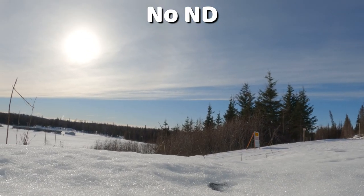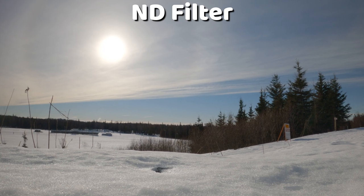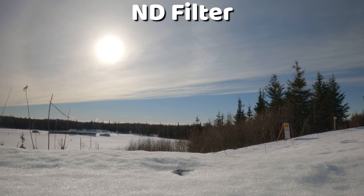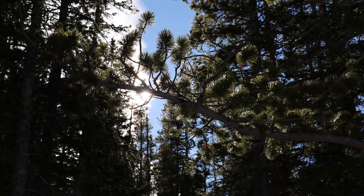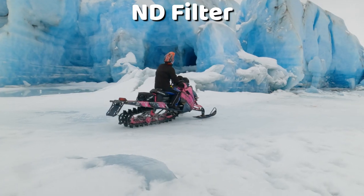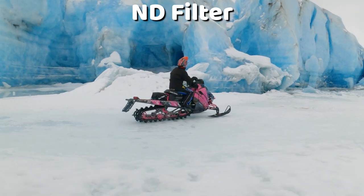Another benefit of ND filters is they help with lens flares from the sun. A lens flare on a GoPro never really looks that great — the flare looks kind of blocky. Slapping on an ND filter doesn't make it look amazing like shooting on a proper camera with expensive glass, but if you're out all day only shooting on a GoPro, it does help your lens flares look a little better.